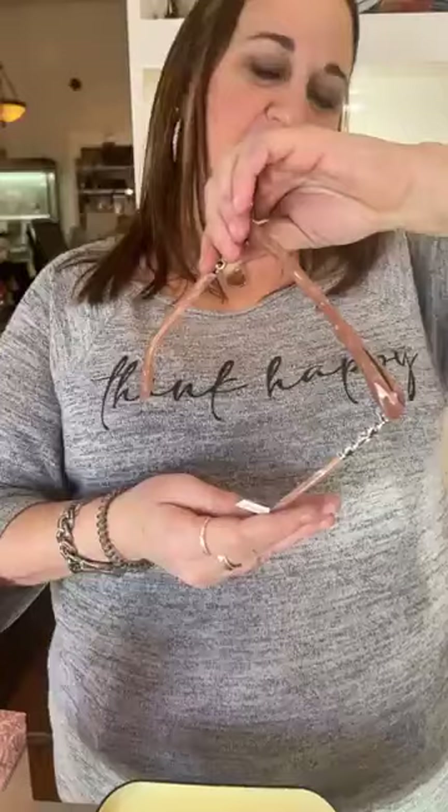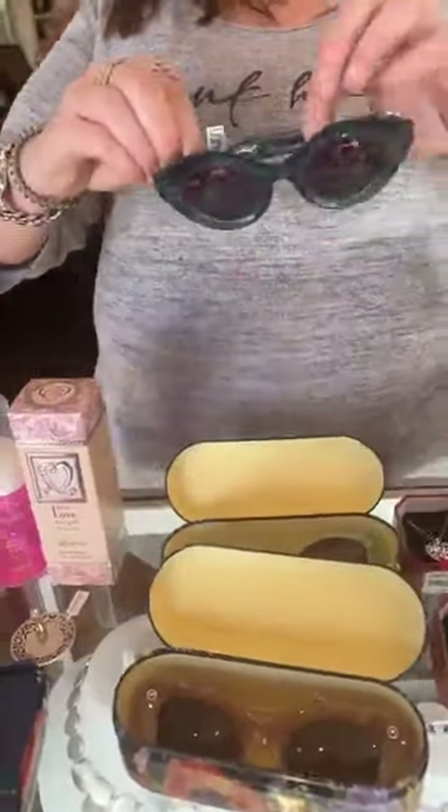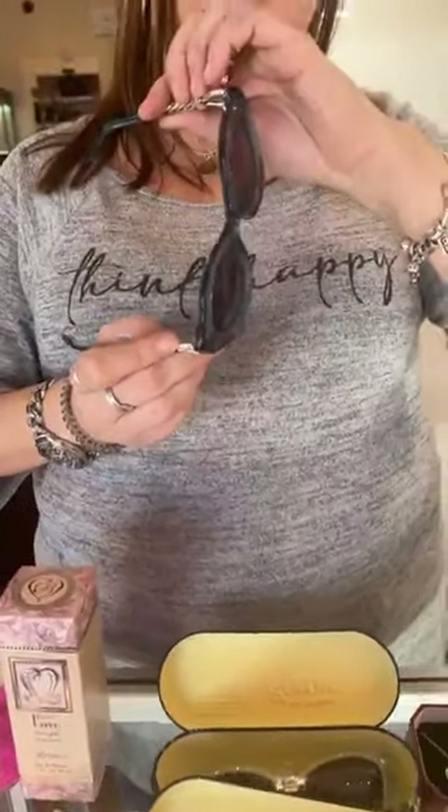These are restocked, and then we did get two brand new pairs that are both very different for Brighton — I'm pretty excited. These are kind of heavy and almost like stone — sort of a smooth stone feel. These are the Pretty Tough Chain and they are $168. I love these next ones too — they're just so fun. These are part of the Meridian series, this is the Meridian Suez Sun. These are $168.